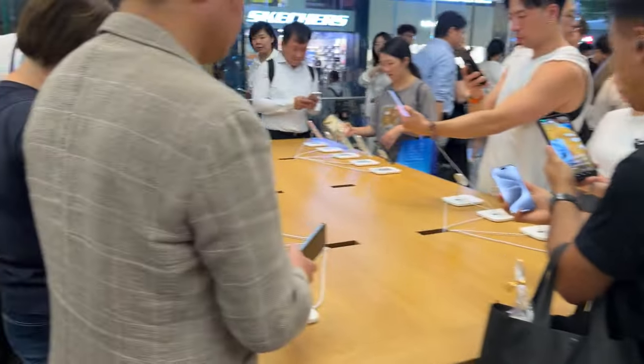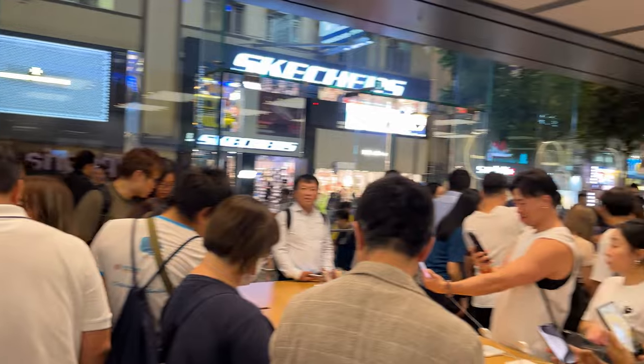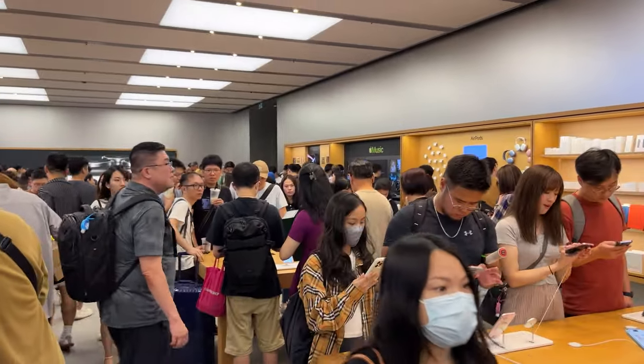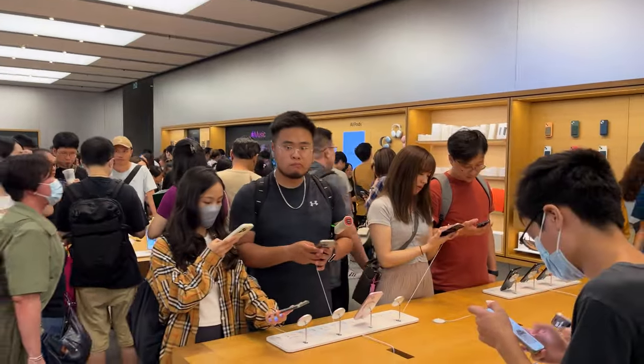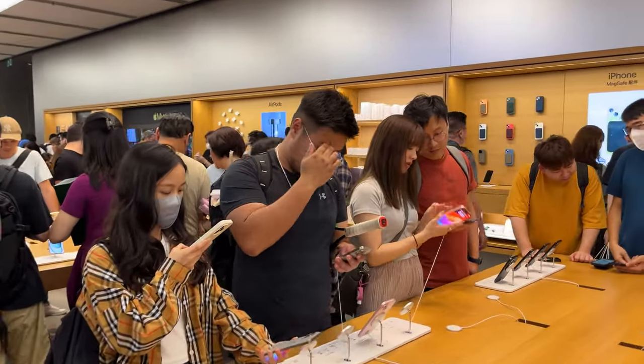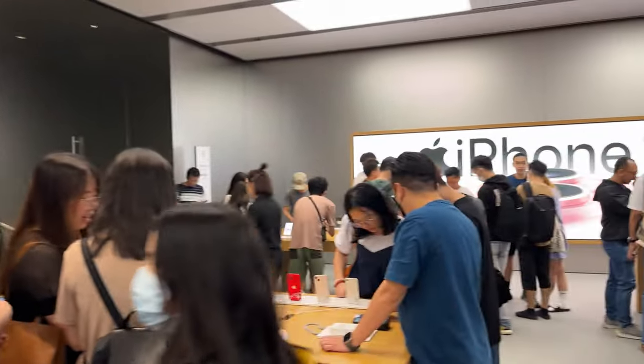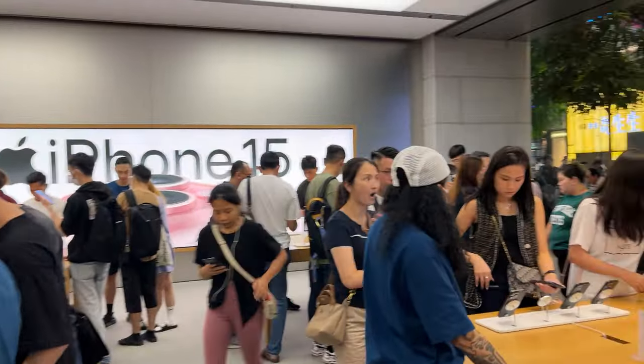Hi guys, it's Frankie from Frankie Tech. I just wanted to show you guys the frenzy for iPhone 15 and 15 Pro Max here in Hong Kong on the day of launch. It is absolutely nuts. There's so many people here, there's just so much going on. It is absolutely crazy.